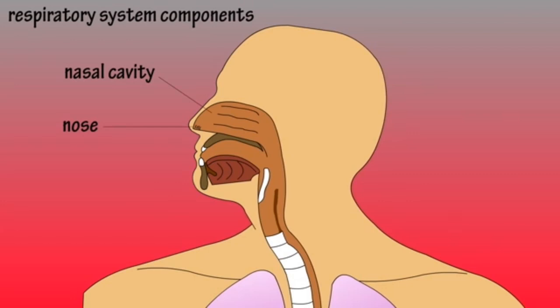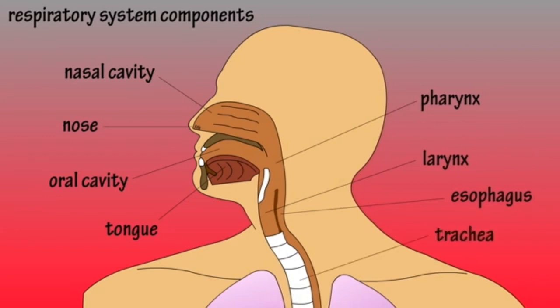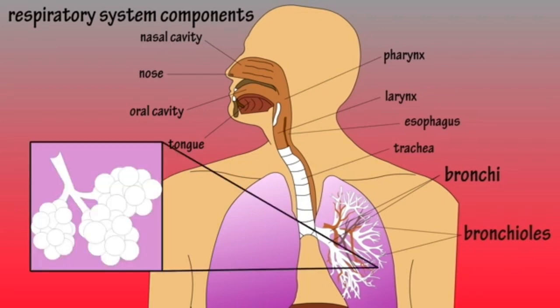These are the respiratory system components, starting from the nasal cavity, nose, oral cavity, tongue, pharynx, larynx, esophagus, trachea, bronchi, bronchioles, and diaphragm. Inside the bronchioles, there are structures called alveoli.